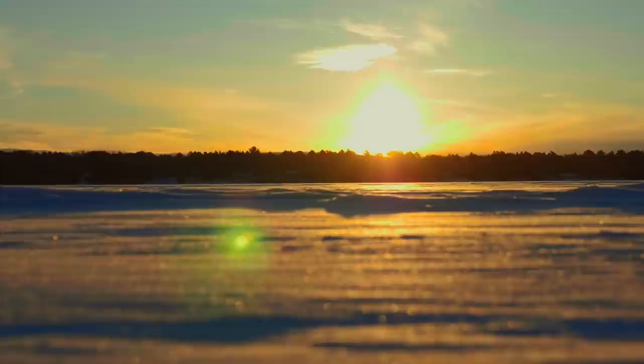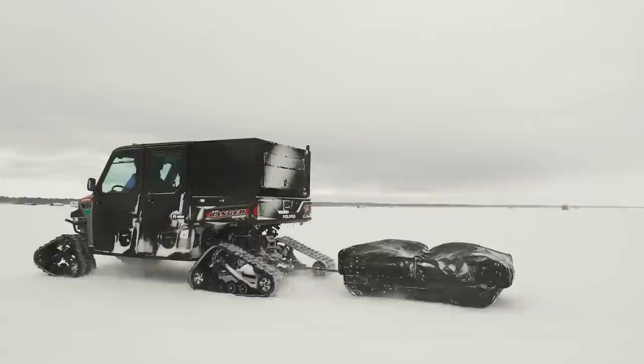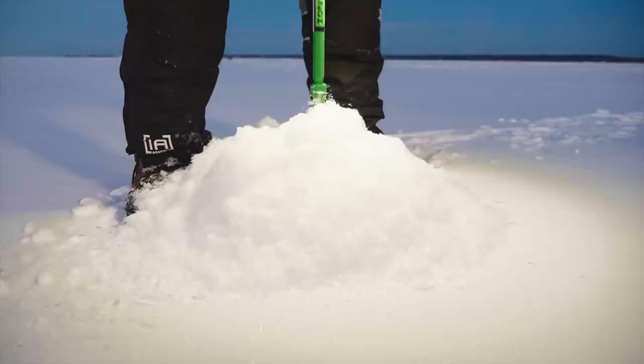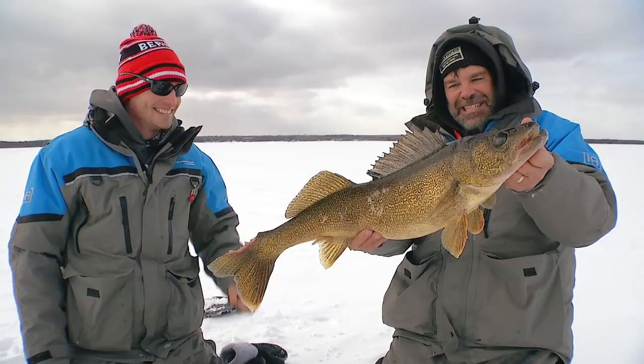It's March and the fish in Little Bay de Nock up here are actually starting to get ready for their spawn. They're moving up into Little Bay de Nock and we're going to try and catch some of them. Like many clear lakes, Little Bay de Nock is known for sunrise and sunset feeding windows, so it's a little bit short on time. Cory Sprangle, Chase Parsons, and I are going to go out and fish some structure and try to catch some of these walleyes.